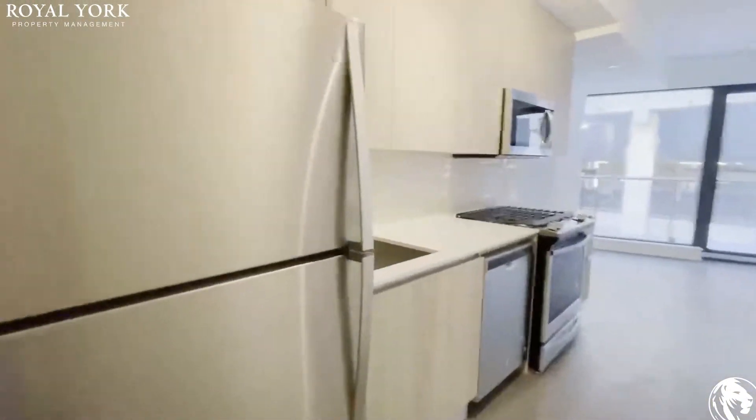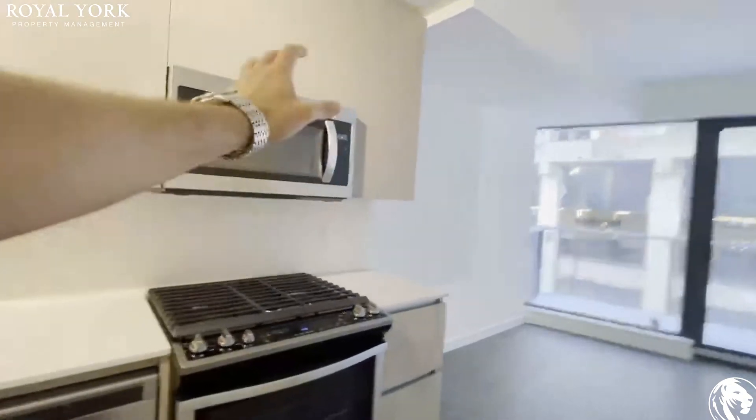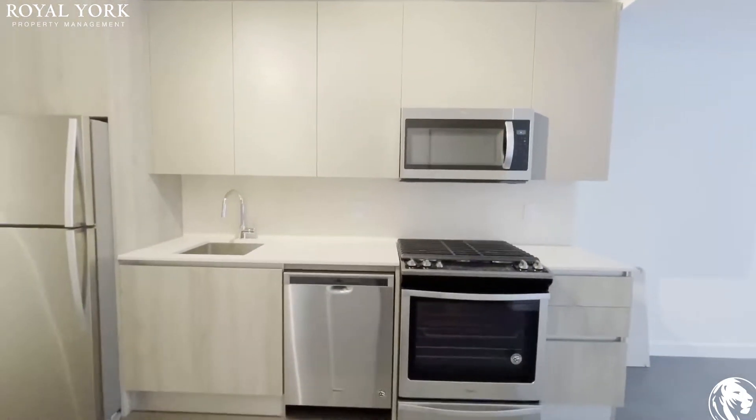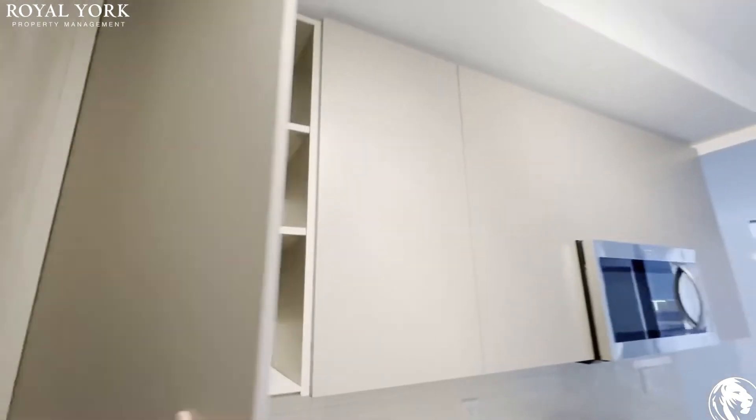Walking into the kitchen we have our stainless steel stove, stainless steel appliances throughout, your microwave — everything is brand new in this unit as it was just built. Lots of cabinet space, very large cabinets as you can see.